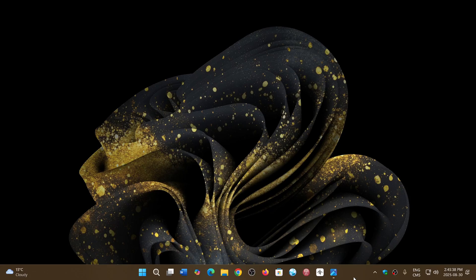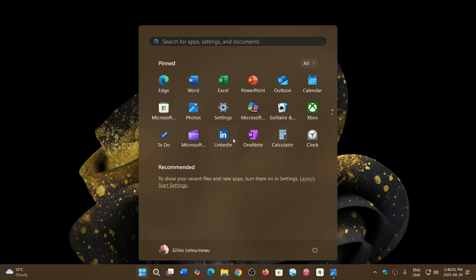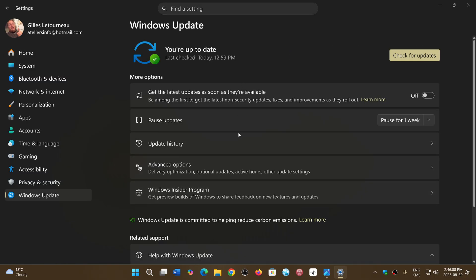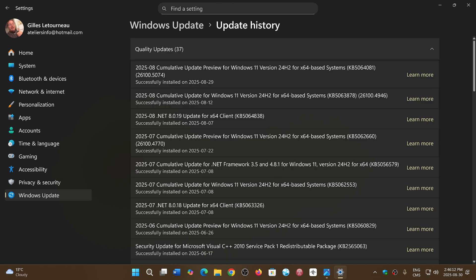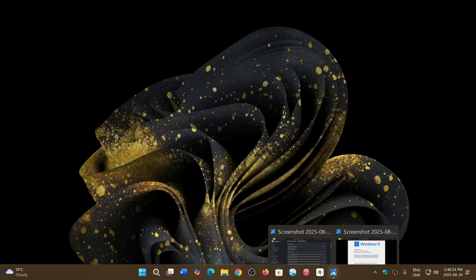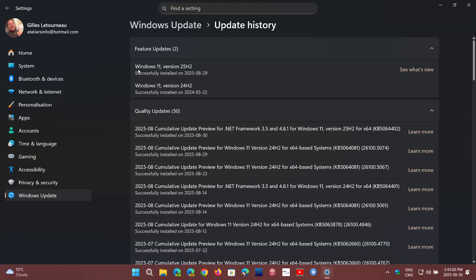Welcome to the Windows computer and technology channel. We are getting closer to 25H2 — my gaming laptop is on the Release Preview. I was very surprised yesterday: first I installed the bug-fixing update from August 29th, KB4506408, and when I restarted and checked for updates again, the big surprise was Windows 11 25H2 waiting there saying it was ready to install.